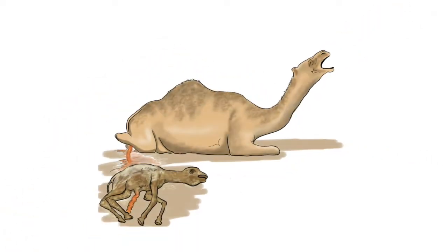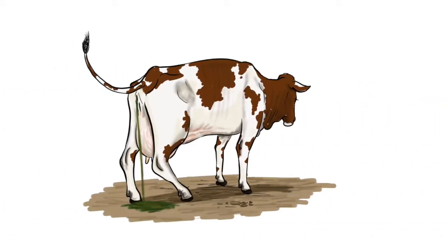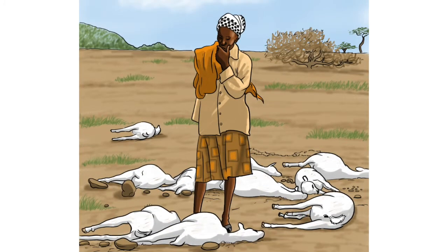Sudden onset of extensive abortions and stillbirths. Smelly and blood-stained diarrhea. Mass death of young animals, especially lambs that are less than a month old.